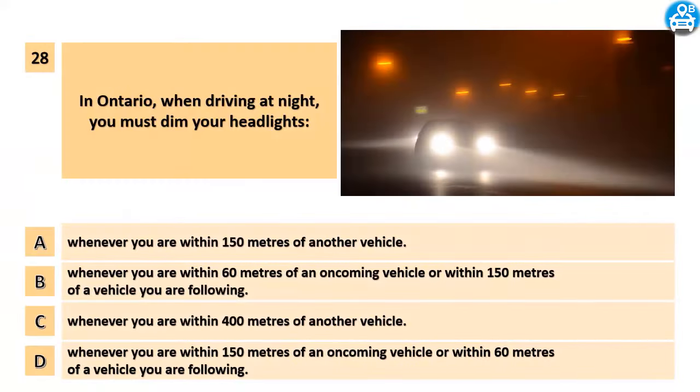In Ontario, when driving at night, you must dim your headlights: A. Whenever you are within 150 meters of another vehicle. B. Whenever you are within 60 meters of an oncoming vehicle or within 150 meters of a vehicle you are following. C. Whenever you are within 400 meters of another vehicle. D. Whenever you are within 150 meters of an oncoming vehicle or within 60 meters of a vehicle you are following.